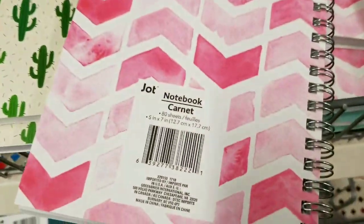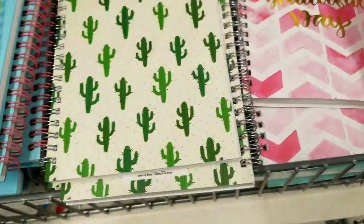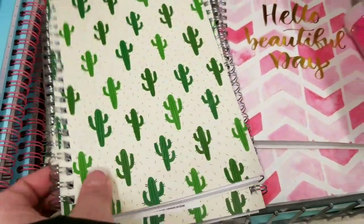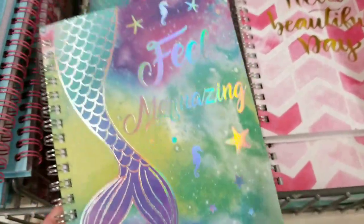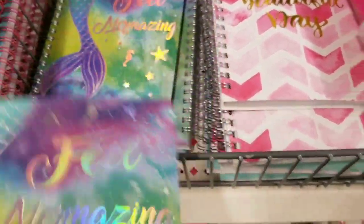'Hello, beautiful day.' My days aren't always beautiful. Are yours? But that might make you feel happy. Cactus. We've got some — nope — mermaid tail notebook designs.